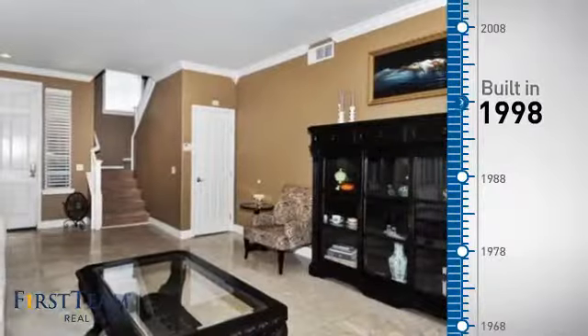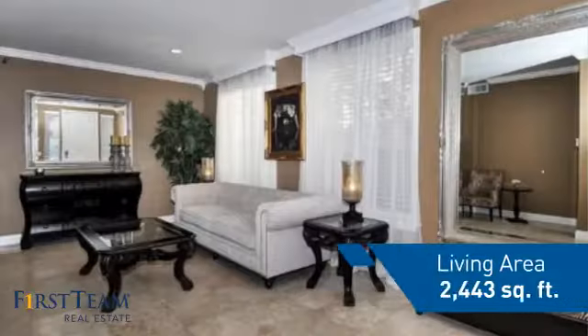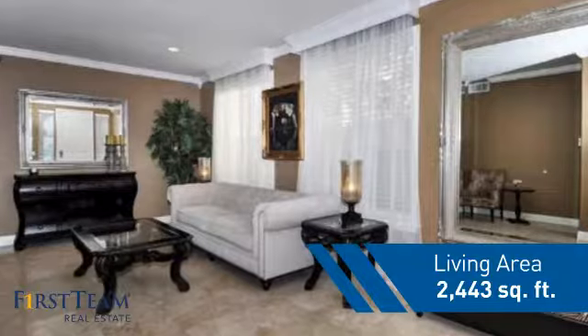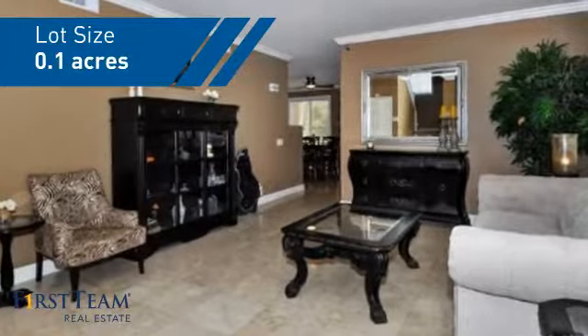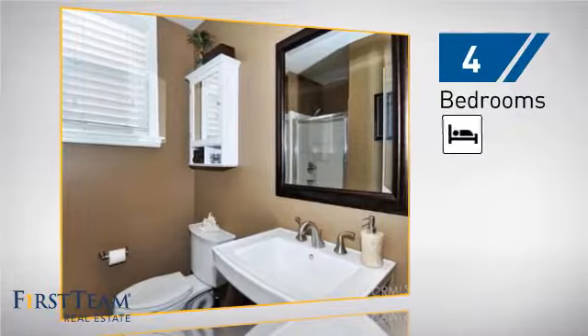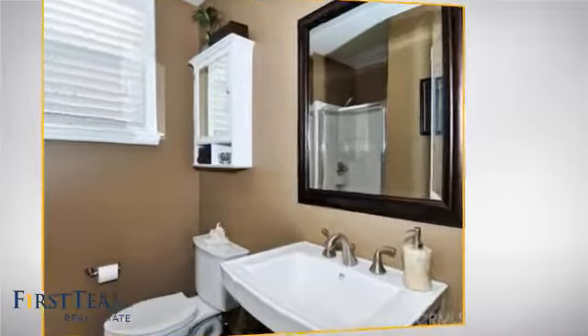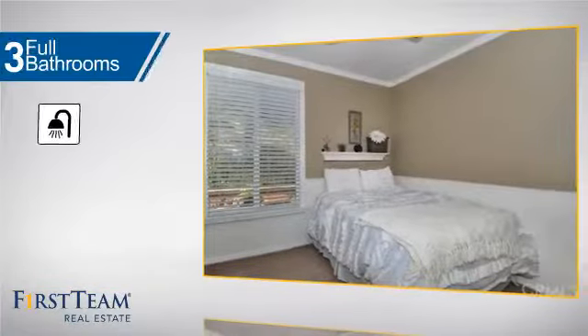This property was built in 1998 and features over 2,400 square feet of space, giving you a spacious layout to play host or kick back and relax after a long day. Inside you'll find four bedrooms, so everyone has a private space to come home to, as well as three full bathrooms.